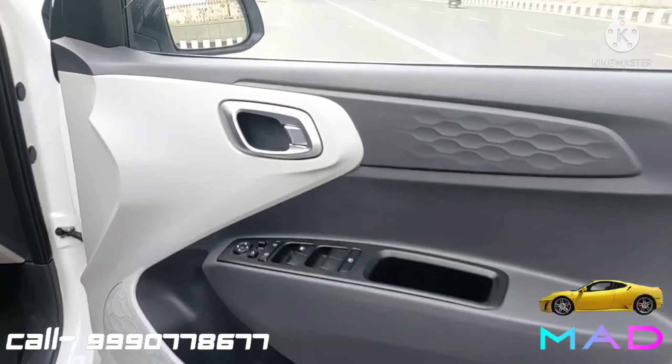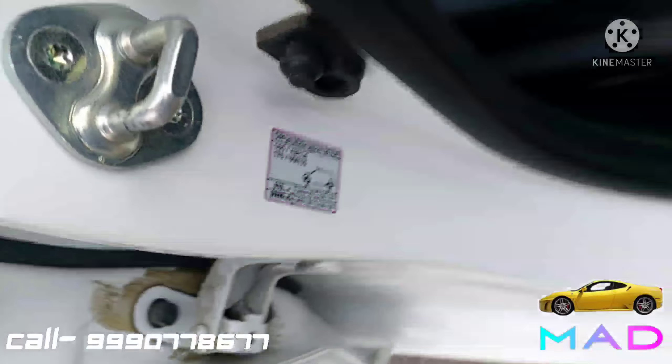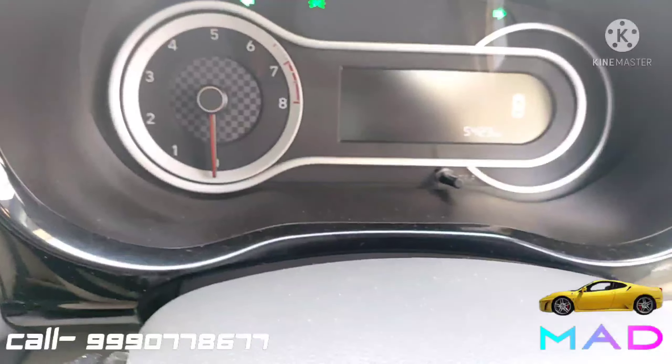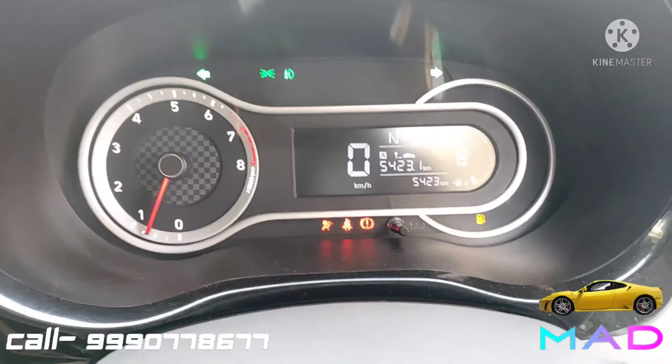Inside we have a dual-tone dark and light gray theme. Power window controls, bottle holder, and tyre pressure information are present. The beautiful front two seats have a dual-tone seat cover. The welcome display confirms the car is driven only 5,000 kilometers with a service record.